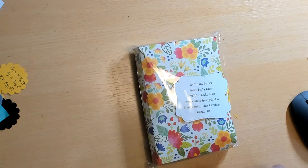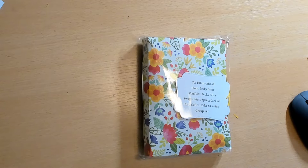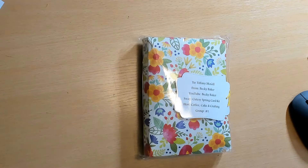Hey guys, welcome back to my channel, thanks for watching. We are here with the cutesy spring card kit reveal, group number one. We only had two groups this time because it was a very short turnaround time — I knew I would be super busy so we did it pretty quickly.